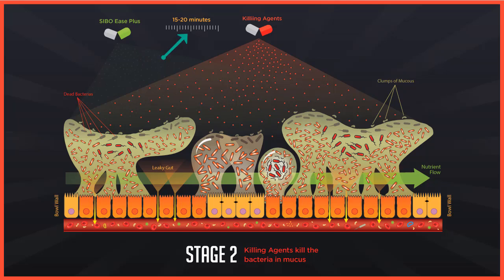I want to point out that it says 15 to 20 minutes here — that is the time between when you give the SIBO-Ease and when you give the killing agent. You want to give the SIBO-Ease some time to knock out the mucus before you apply the killing agents. You'll also be increasing the dose of both the killing agents and the SIBO-Ease as you go through this process, to get more and more depth into the biofilm.